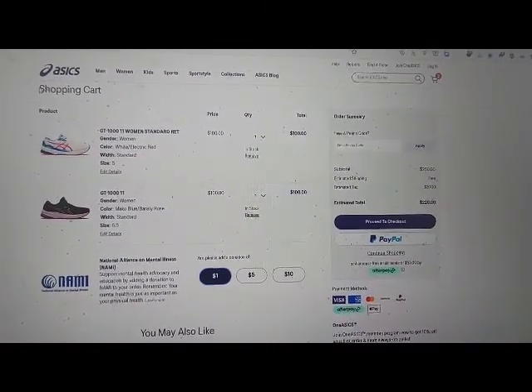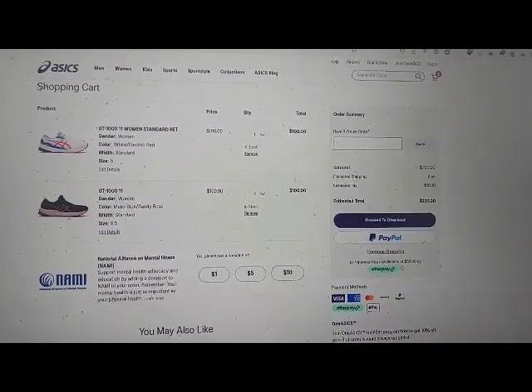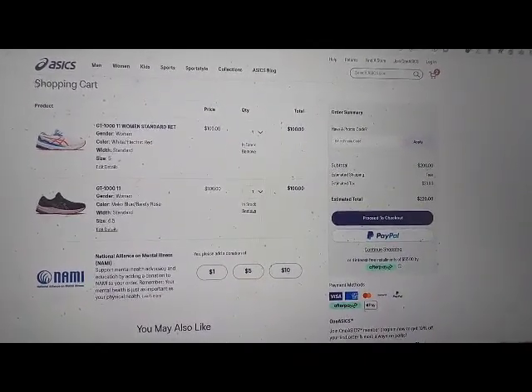Clickable: $1 button, clickable $5 button, clickable $10. Have a promo code? Apply coupon button clickable. Proceed to checkout. After paying, join for free link.